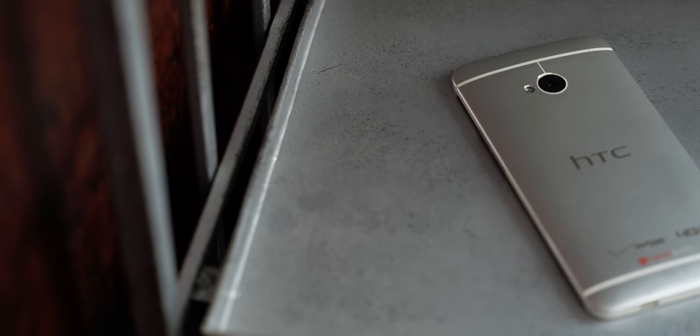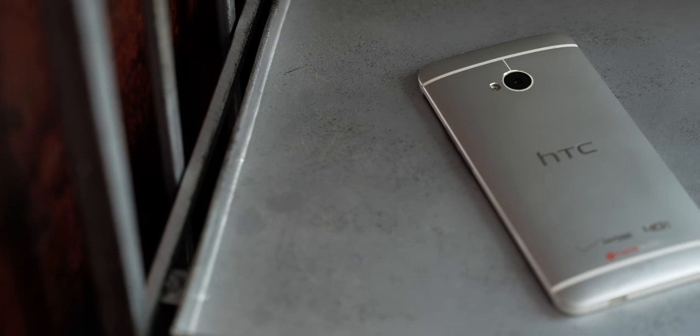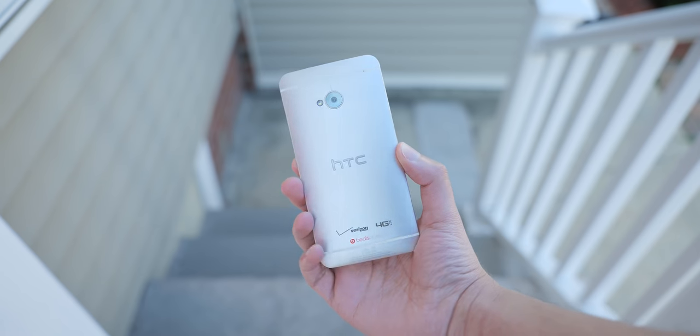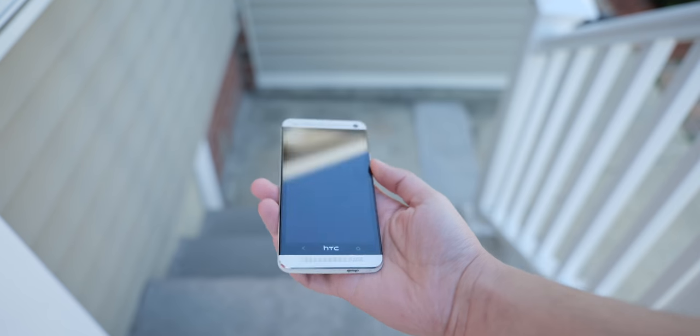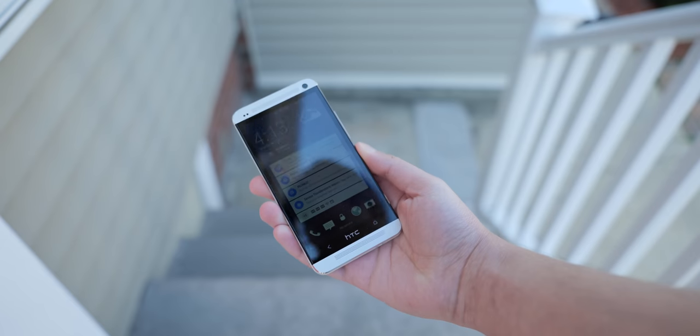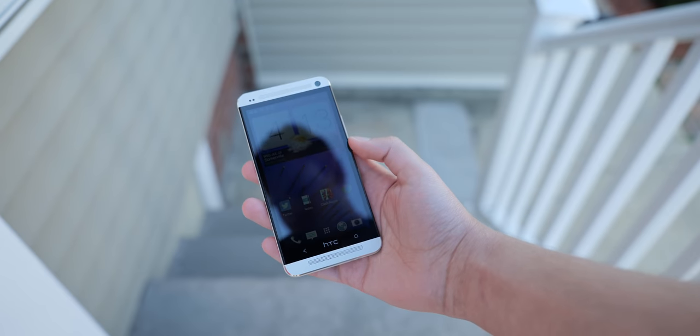The HTC One M7 was HTC's first smartphone to feature its UltraPixel technology. The idea was fairly simple: rather than having a lot of smaller megapixels, why not have fewer but larger, more photosensitive UltraPixels? As a result, the HTC One M7 shipped with a 4-megapixel camera that had a larger sensor than most smartphone cameras at the time. In 2013, this panned out alright, but not as well as HTC had hoped. Competitors like Apple and Samsung still managed to produce better out-of-the-box images, likely due to their higher megapixel count.